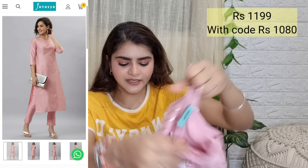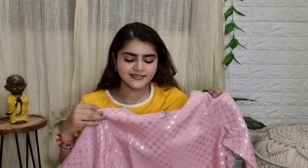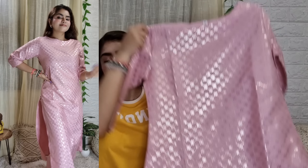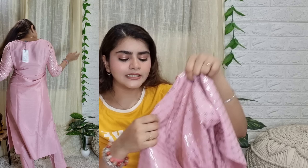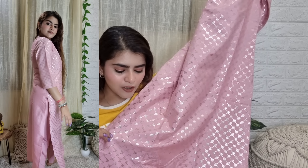There are three party wear pieces. The first one is what Janasya is kind of famous for — it comes in a dusky pink color with all-over foil print work. You can also use my coupon code to save additional money. It has 3/4 sleeves and the color combination will look good on all Indian skin tones. With that I also got these cigarette pants.